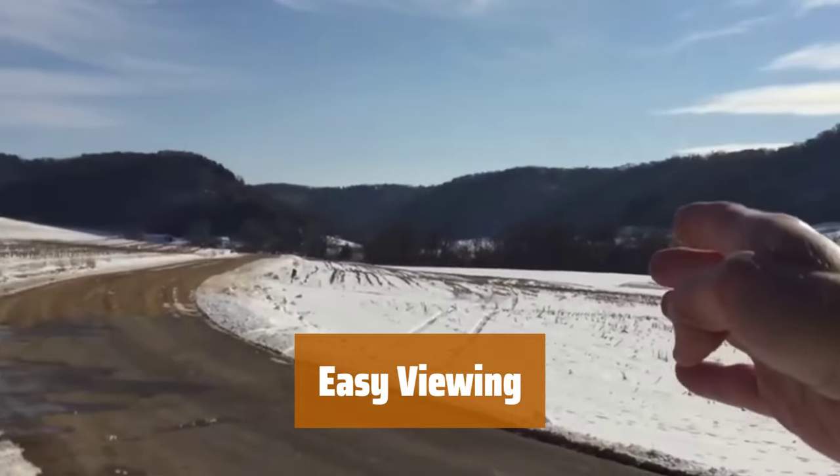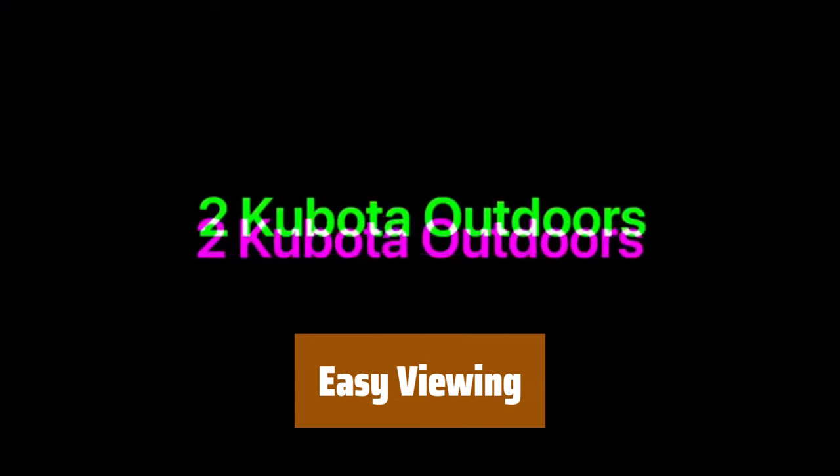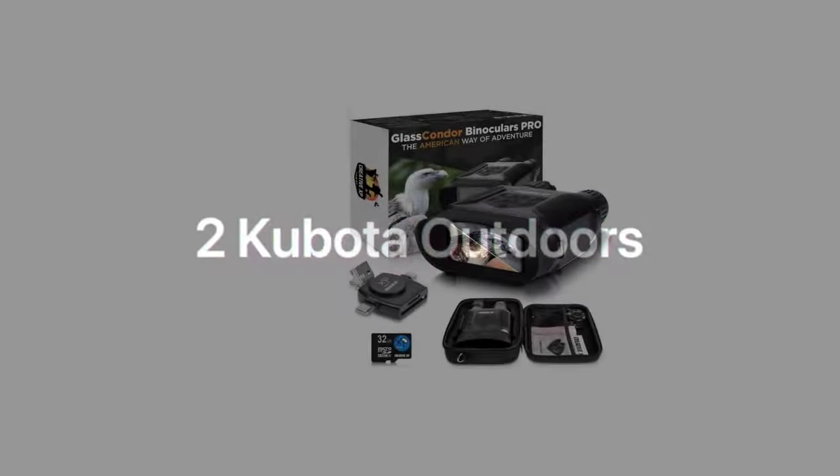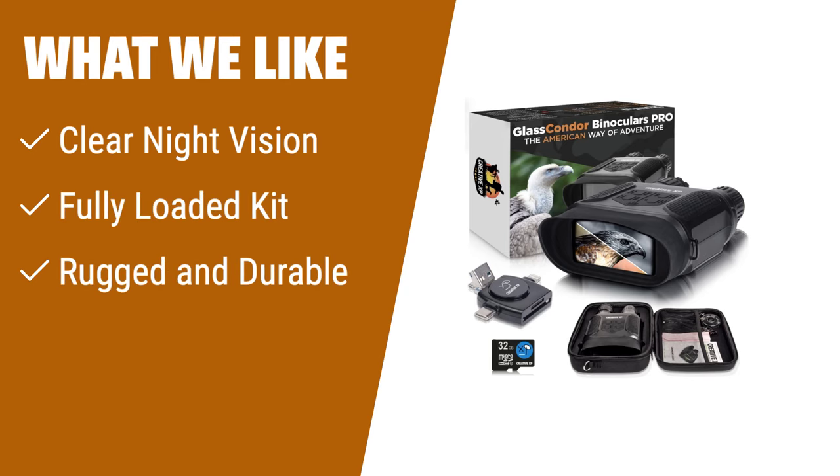Perfect for deer hunting, these binoculars feature a 4-inch TFT screen with 2x digital zoom. Capture clear photos and videos instantly with this essential piece of hunting gear. What we like: Experience high quality visibility in total darkness. Ideal for wildlife spotting, hunting, and home security.